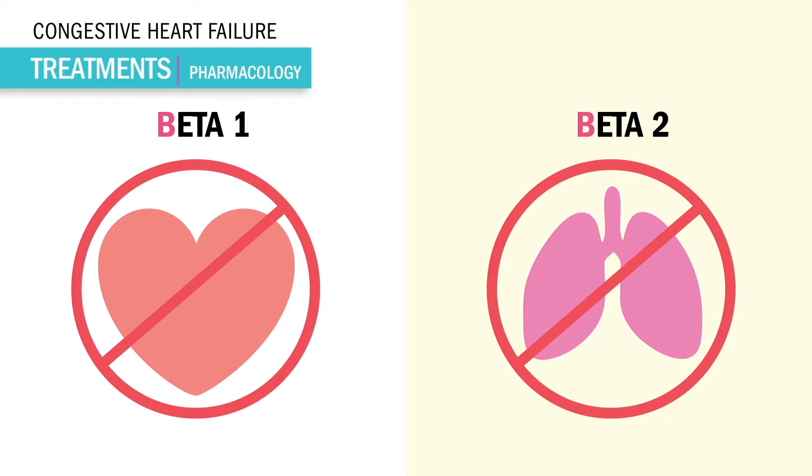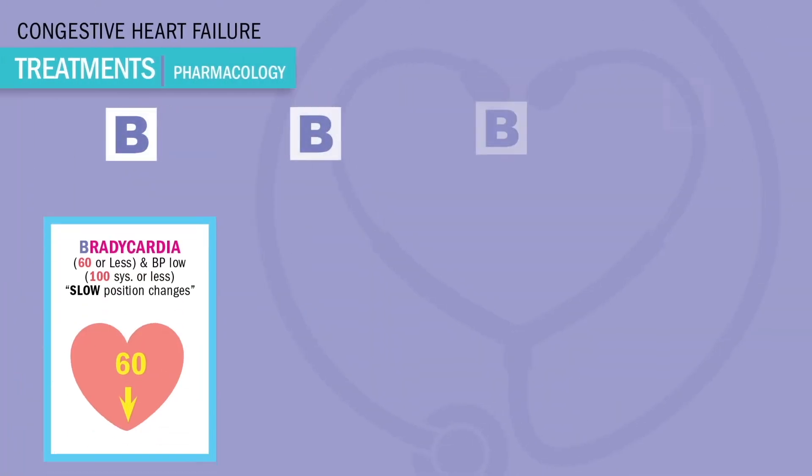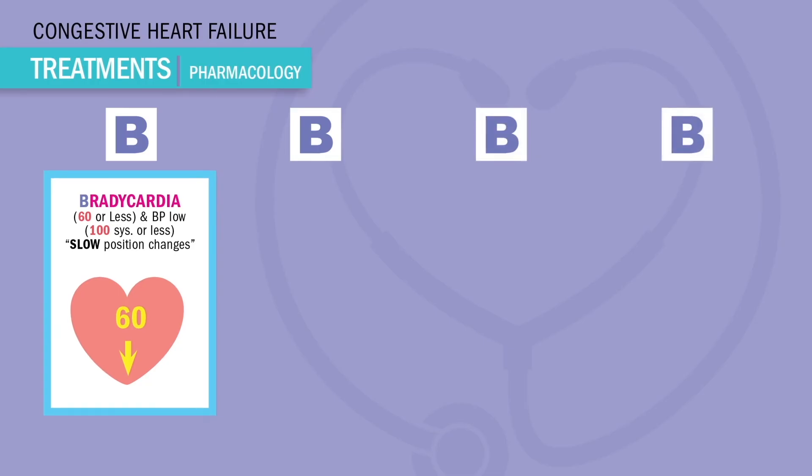We usually hold this drug for COPD and asthma patients. To help you remember the most dangerous side effects, write down these four B's. First: bradycardia and low blood pressure — we hold the drug. This is always on the NCLEX. Any heart rate less than 60 and any blood pressure less than 90 or 100 systolic, we don't give the drug. Since the drug affects blood pressure, we always teach patients slow position changes to avoid passing out, also known as orthostatic hypotension.